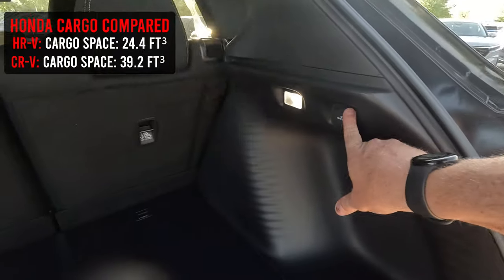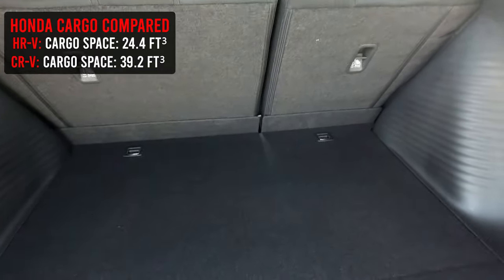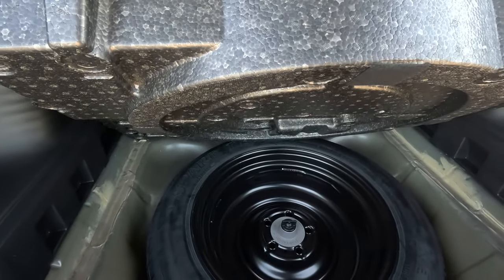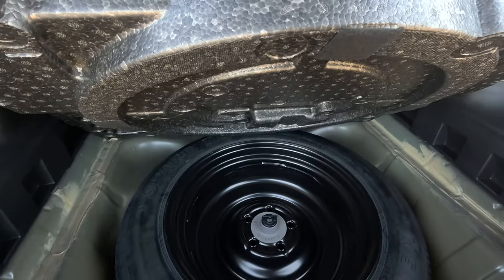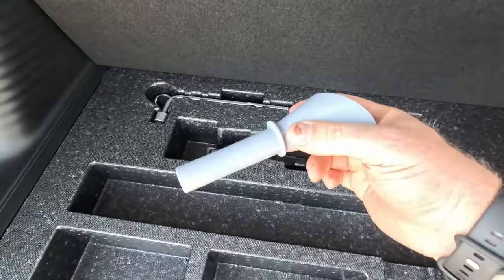You have a power lid back here, tie-downs, and if you need car seats you have your tethers and anchors. Underneath is where you'll find the spare tire, which is full diameter — full height, just not full width.